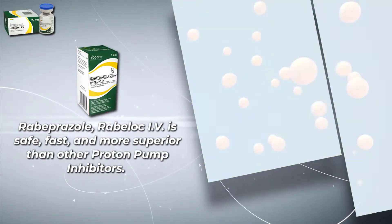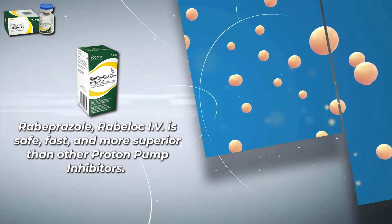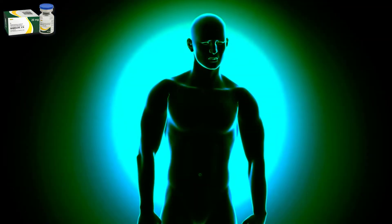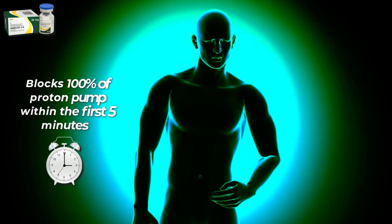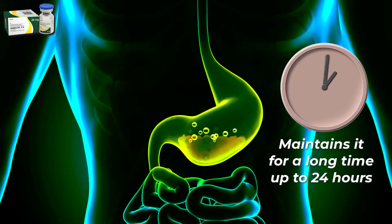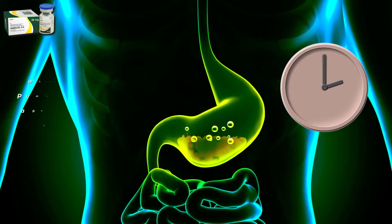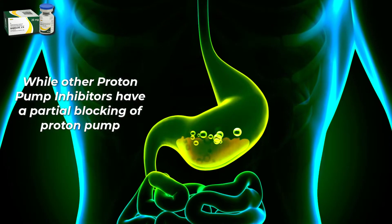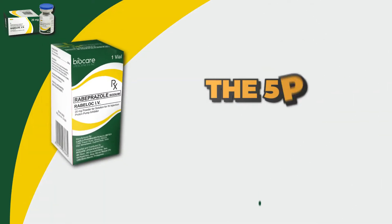Rabeprazole Rabeloc IV is safe, fast, and more superior than other proton pump inhibitors. Rabeloc IV blocks 100% of the proton pump within the first 5 minutes and maintains it for a long time — up to 24 hours — while other proton pump inhibitors have only partial blocking of the proton pump. The 5-piece action advantage.